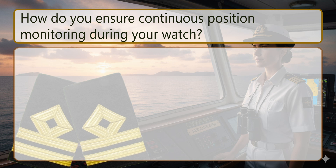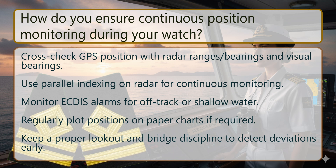How do you ensure continuous position monitoring during your watch? Cross-check GPS position with radar ranges, bearings and visual bearings. Use parallel indexing on radar for continuous monitoring. Monitor ECDIS alarms for off-track or shallow water. Regularly plot positions on paper charts if required. Keep a proper lookout and bridge discipline to detect deviations early.